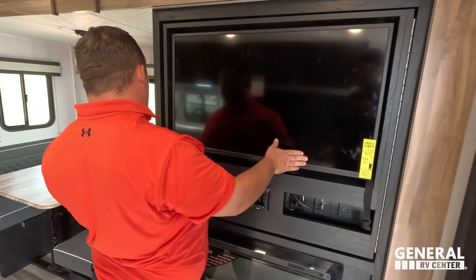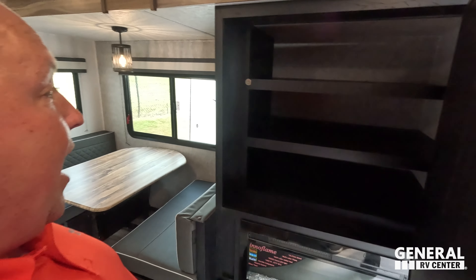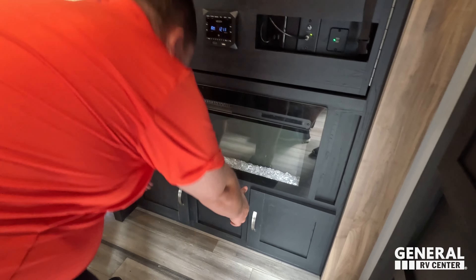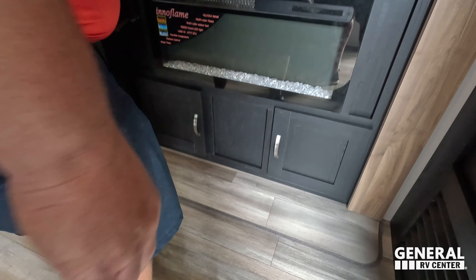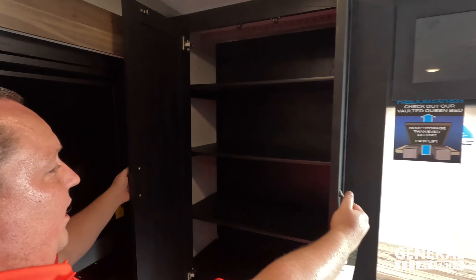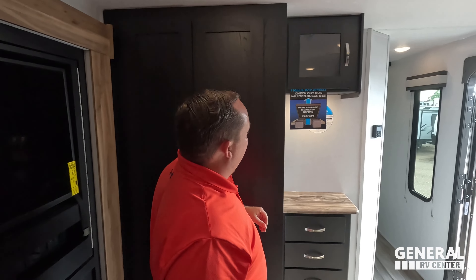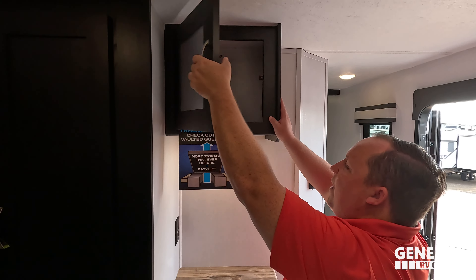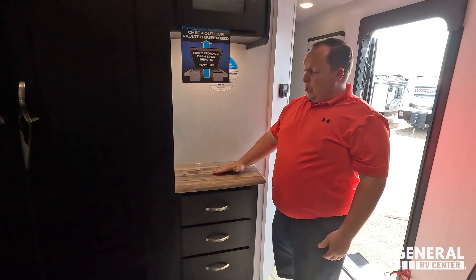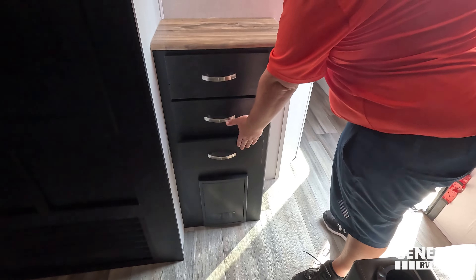Behind me is the TV entertainment center, directly across from the theater seats. There's hidden storage behind the television — wow, very nice sound system, a really nice-looking Interflame fireplace, and just a little bit of storage there. Over here there's more pantry space, and these panels can flip up and be removed — very nice. And this is a countertop nook where you can put a coffee pot, with drawers right there.